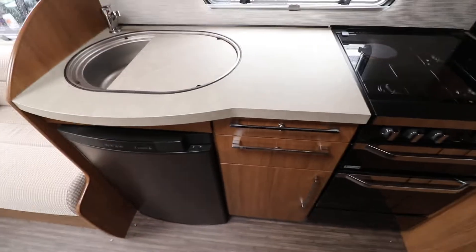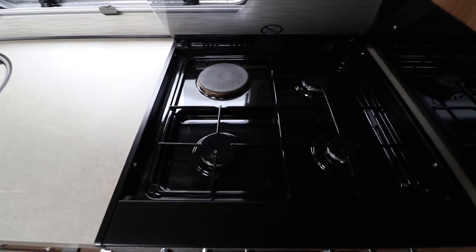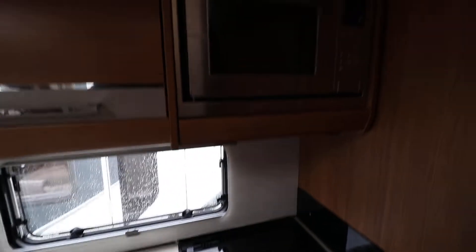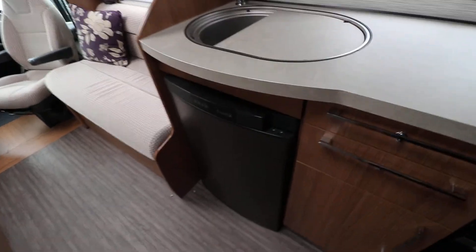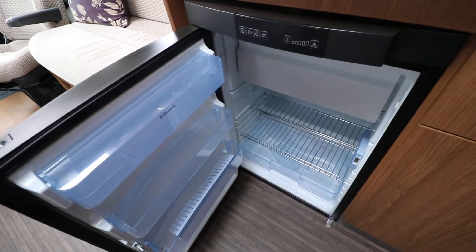As I come out we come to the kitchen area. There is a full oven and grill, and on top of that there is a gas and mains hob. Lifting it up you can see there is a microwave there as well. To the left there is a sink and drainer, and below that there is a freeway fridge freezer with the freezer section at the top.